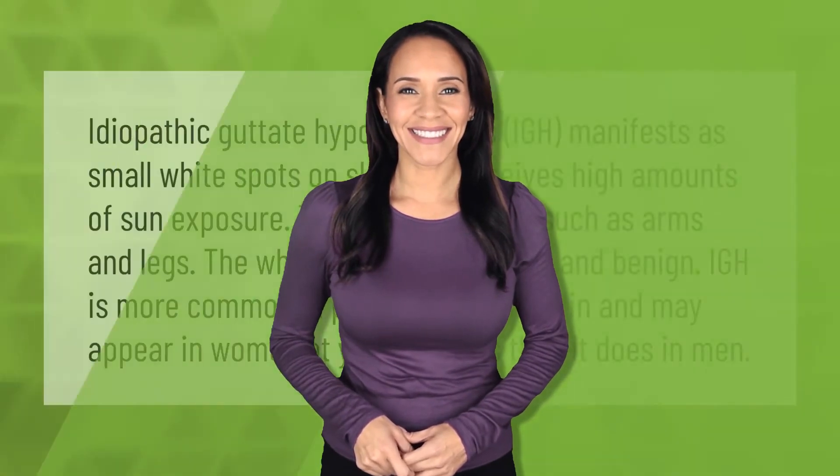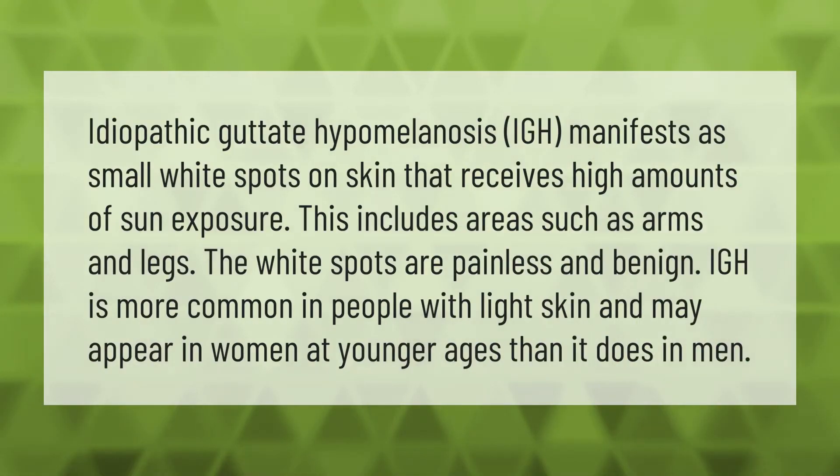Idiopathic guttate hypomelanosis (IGH) manifests as small white spots on skin that receives high amounts of sun exposure, including areas such as arms and legs. The white spots are painless and benign. IGH is more common in people with light skin and may appear in women at younger ages than in men.